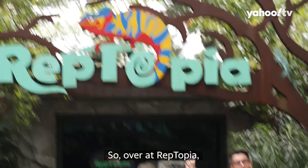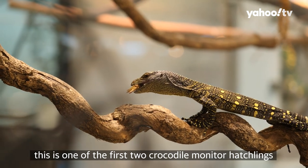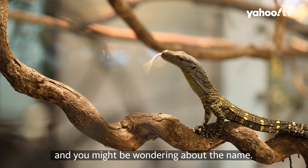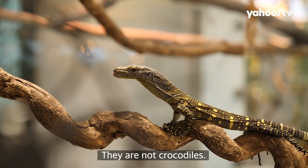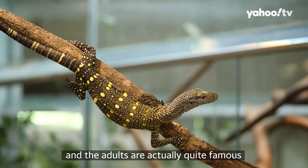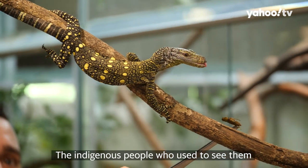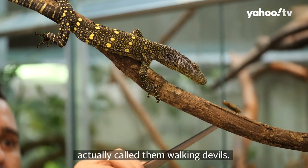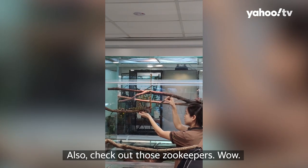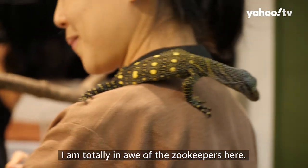Over at Reptopia, this is one of the first two crocodile monitor hatchlings ever at the Singapore Zoo. You might be wondering about the name — they're not crocodiles. They're actually a subspecies of monitor lizards. The adults are quite famous because they can actually stand on their hind legs and walk. The indigenous people who used to see them actually called them walking devils. And check out those keepers — I am totally in awe of the zookeepers here.